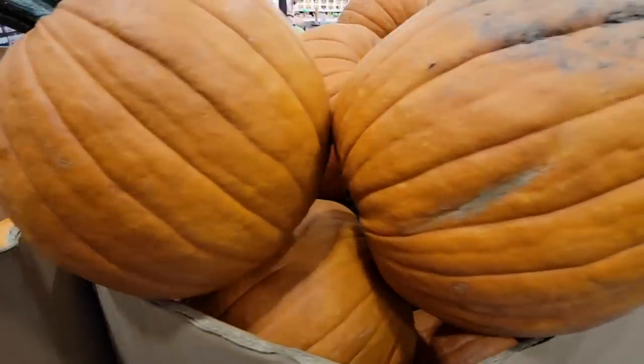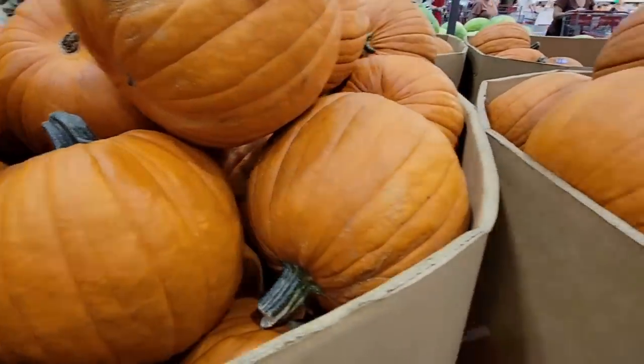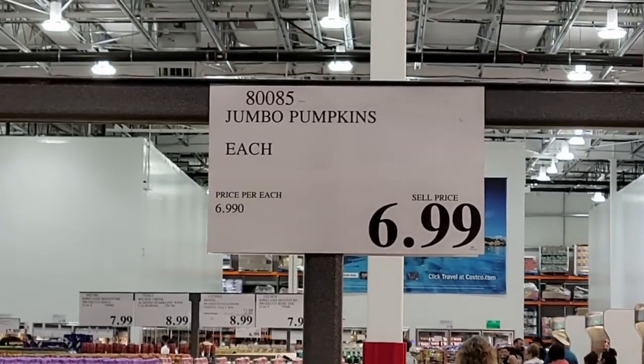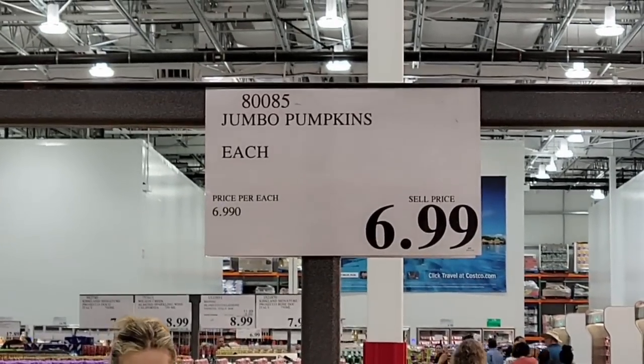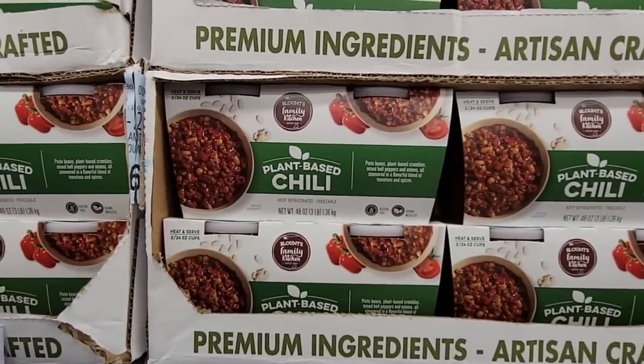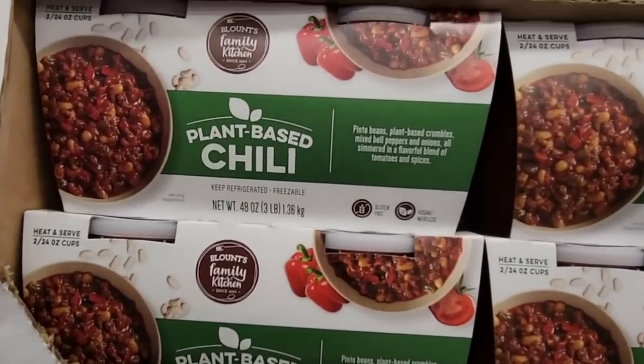The pumpkins are here — I love seeing these! I love it when they have the long stem; good for you, Costco, leave them on because that's what a pumpkin is. They're only $6.99 — such a great price. They're a really good size.